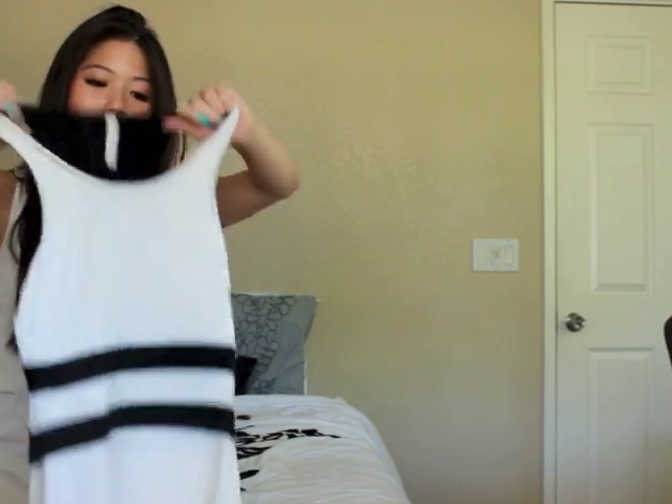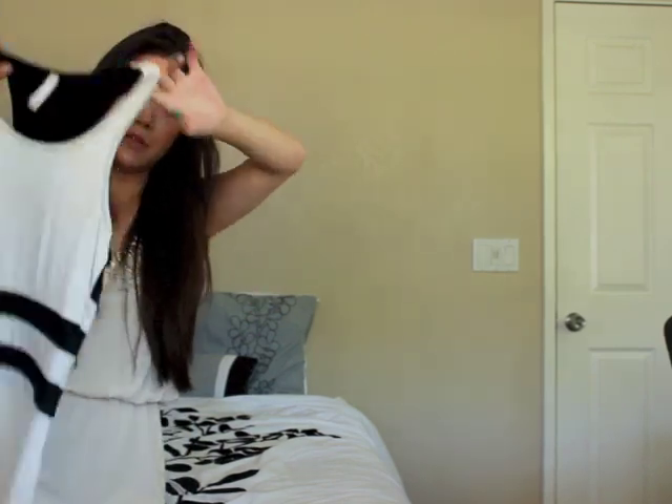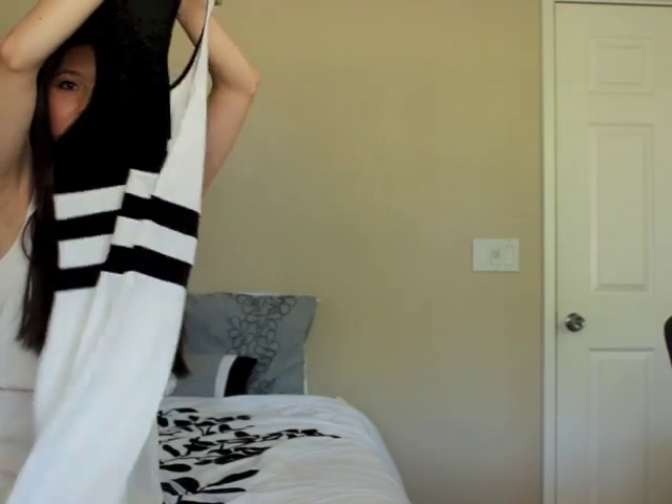The next thing I got was this tank top dress. I really like it — I think it's so cute. But you can't tell on the model: it's actually very sheer. You can see pretty much all your underwear through it no matter what color. Usually if you wear nude underwear it won't show through, but this is so tight and thin that no matter what you wear it's just going to show through. So it's kind of inappropriate, which is a shame because it would be such a cute day dress.